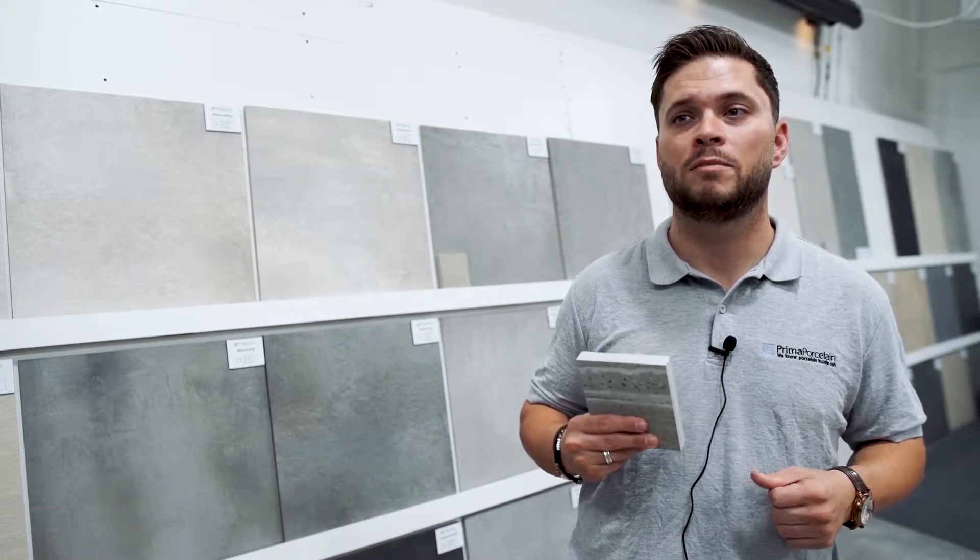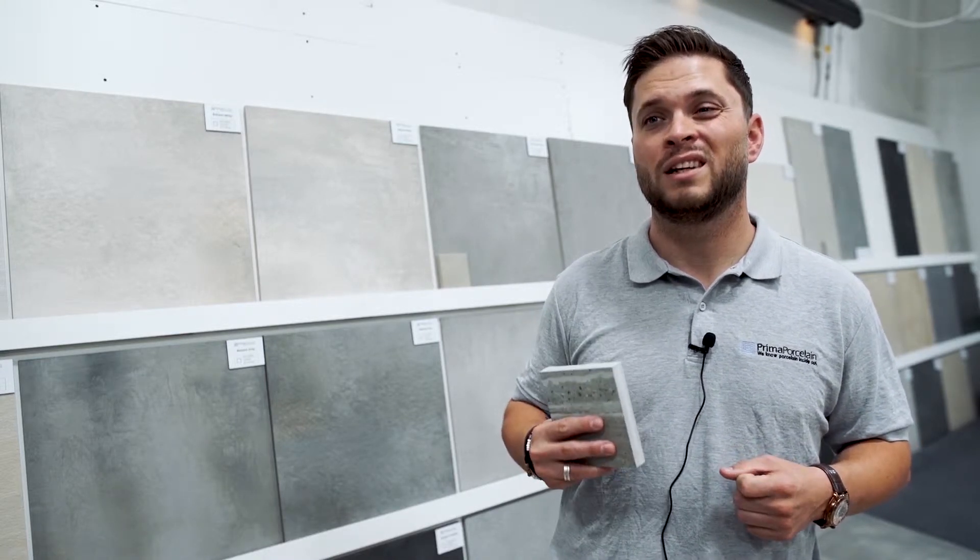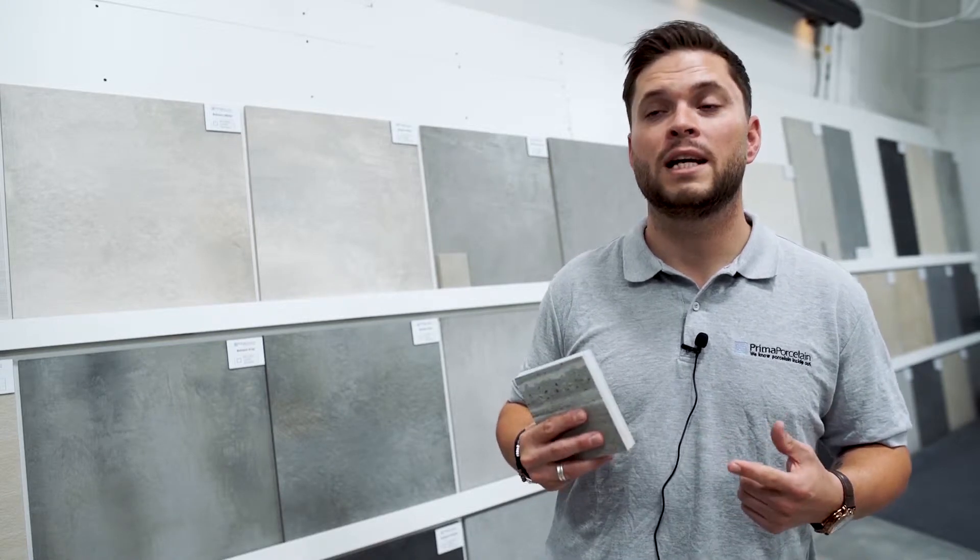Our high performance outdoor tiles are perfect for any project. They're available in a range of colors and styles, meaning you can achieve almost any look you desire. Of course, while we're used to seeing porcelain flooring abroad in sunnier climates, porcelain is relatively new for outdoor flooring in the UK, so you may be wondering if they pose a slip hazard.